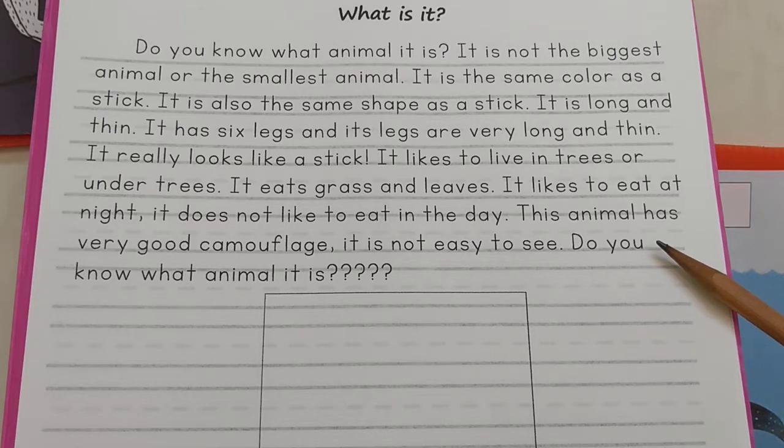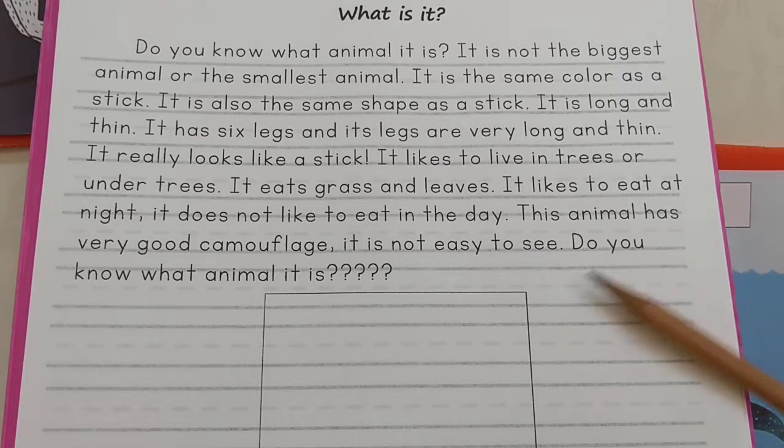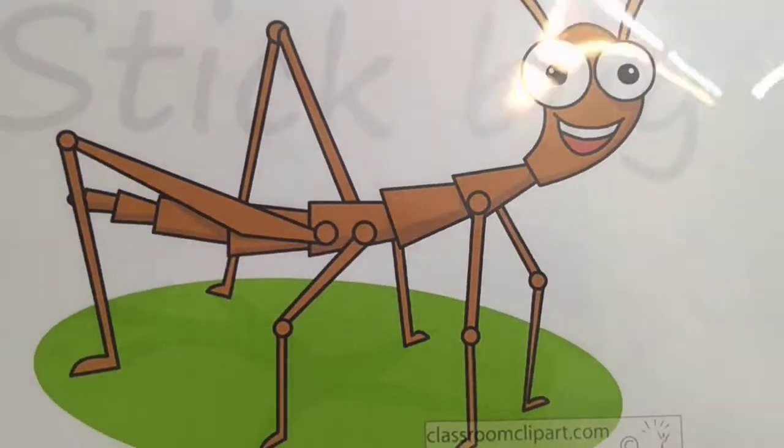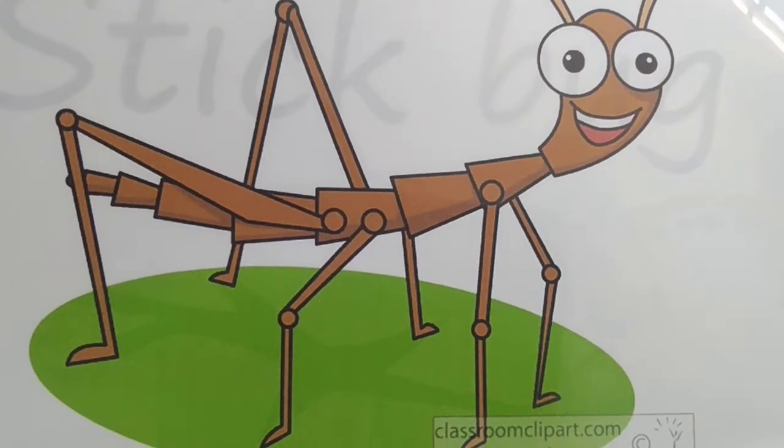Do you know what animal it is? What is it? It's a stick bug! Goodbye.